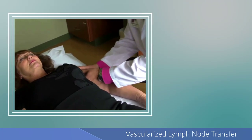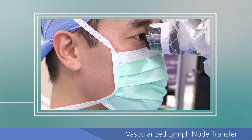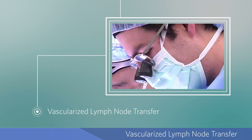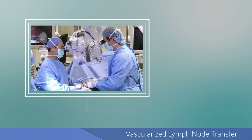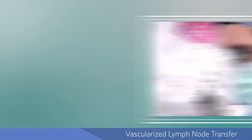When non-surgical treatment, such as physical therapy, is unable to relieve swelling, your doctor may recommend a microsurgical procedure called a vascularized lymph node transfer. Plastic surgeons with special training use a surgical microscope to perform this advanced and intricate super microsurgery technique to treat mild to moderate lymphedema.